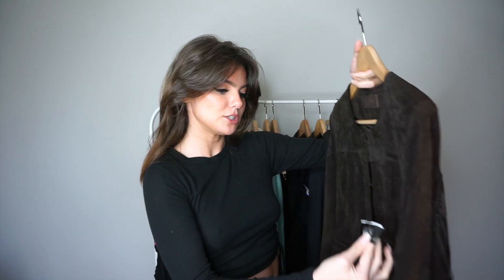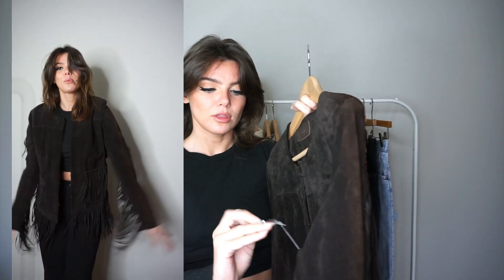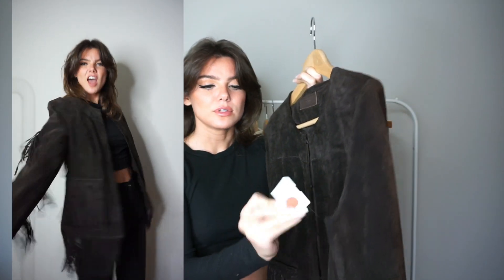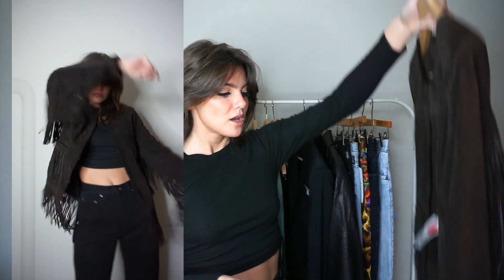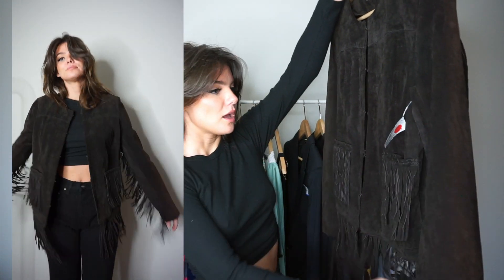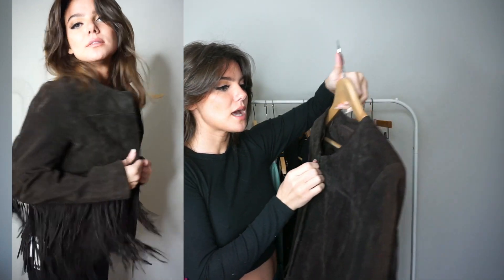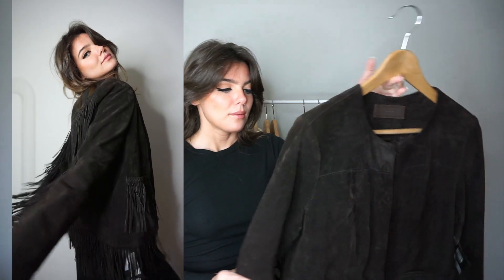I got this at Uptown Cheapskate, a younger consignment store, for $37.99. I think this red tag was about 20% off, so it came to around $30 — pretty decent for a brand-new with-tags leather jacket. I haven't worn it yet; I was planning on wearing it in the fall but never got the chance. It's really cool and something I see myself keeping in my wardrobe for a very long time.